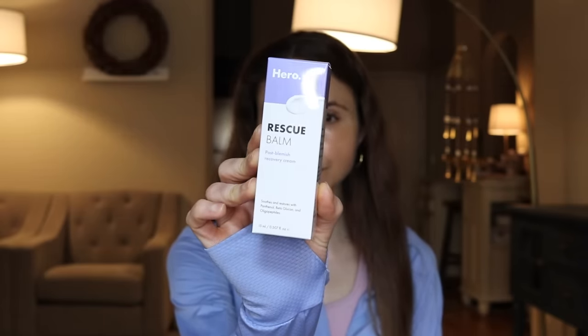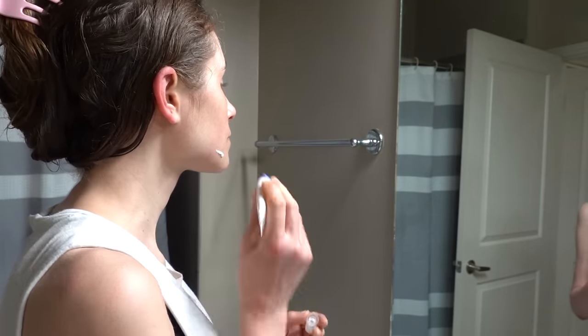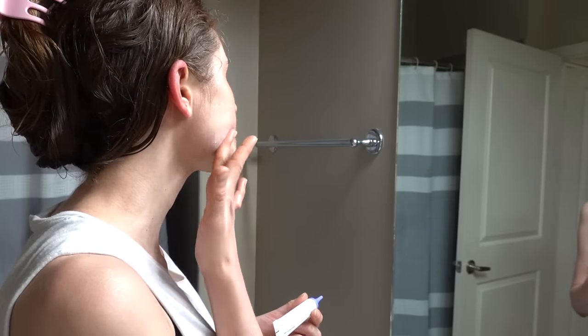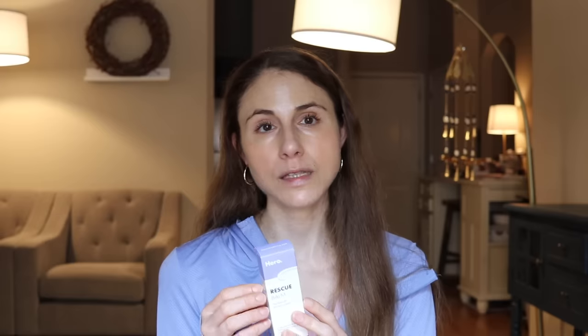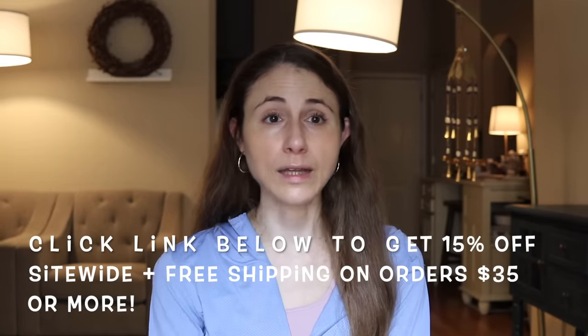I've recommended the Rescue Balm in several videos too. It's great to address the dry skin issue, and it really helps once the pimple has healed over — it's helpful for expediting healing of that hyperpigmentation or post-acne redness that can occur. It's got panthenol, which is really good for improving the moisture content of the skin. It's also got beta-glucan, a wonderful humectant, and oligopeptides that may help facilitate healing. These products are pretty affordable, especially in comparison to many of the exotic serums you may be tempted to try.